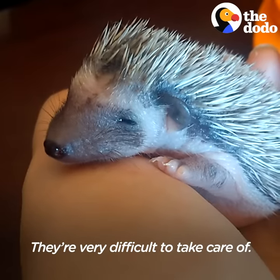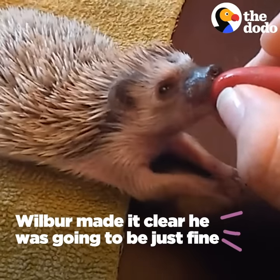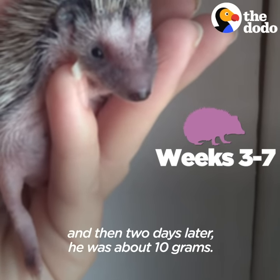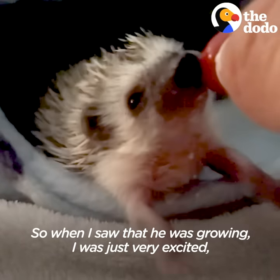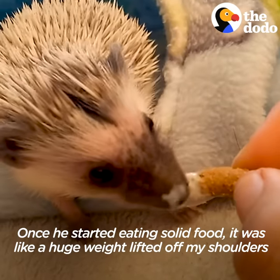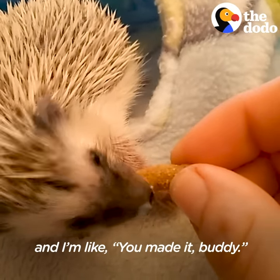They're very difficult to take care of. It was exhausting, but really worth it to see him growing. I would weigh him, and I would see that he was about 8 grams, and then two days later, he was about 10 grams. So when I saw that he was growing, I was just very excited — maybe he has a chance. Once he started eating solid food, it was like a huge weight lifted off my shoulders, and I'm like, you made it, buddy.